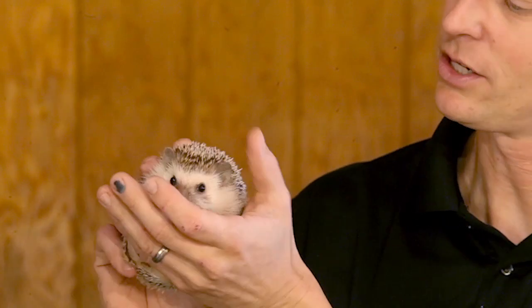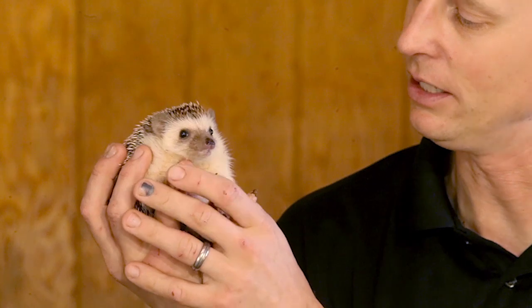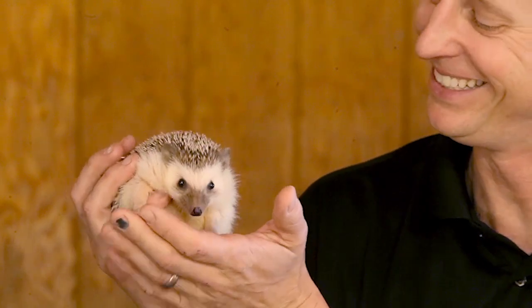What do hedgehogs eat? Hedgehogs are insectivores, so that means they're mainly eating insects. They've got a really strong sense of smell — not the best eyesight in the world — but that sense of smell is really good for finding food. It looks like a human slurping spaghetti when they get a hold of an earthworm. It's pretty cute.